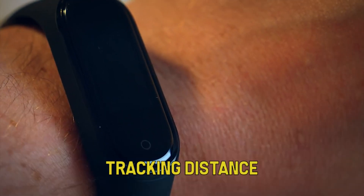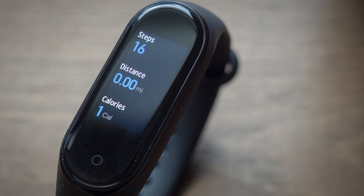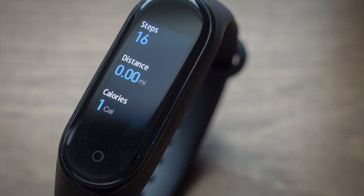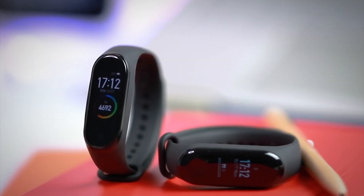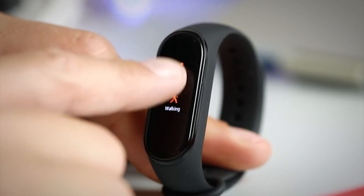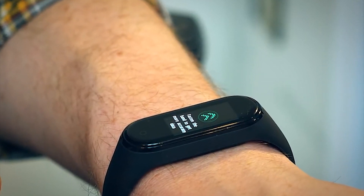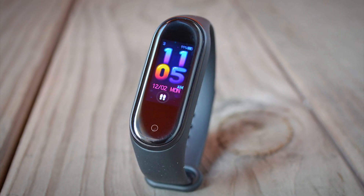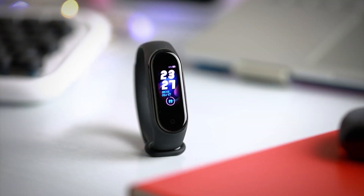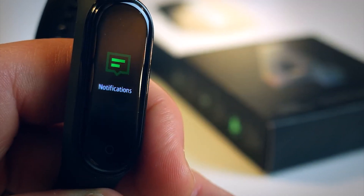In addition, it counts steps and tracks distance and estimates calories burned. You wouldn't expect it at this price point, but the Mi Band 4 also includes a heart rate monitor and has the ability to notify you with heart rate alerts if it senses anything anomalous. You can also use it for basic sleep tracking, though the band can't record detailed data like the quantity of REM sleep you're getting. The inch-long AMOLED display is bright and colorful and easy to see in bright sunlight. Even so, you get a generous battery life — it can go nearly three weeks between charges — by keeping the display off except when you need it.